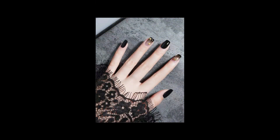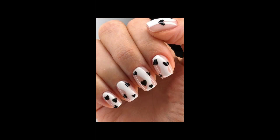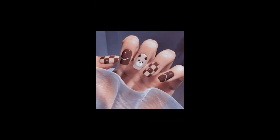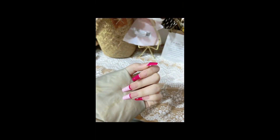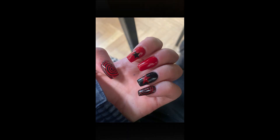Playful Swirls: Swirl nail art is all about movement and dynamism. This design is characterized by twisting and spiraling patterns that can be as simple or complex as you prefer. It's an excellent choice for adding a fun and playful vibe to your nails, perfect for informal outings and celebrations.